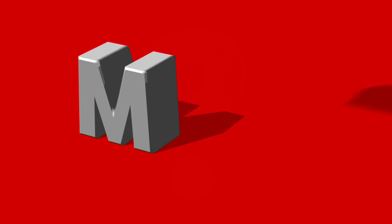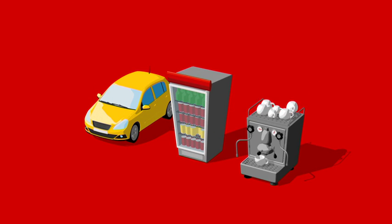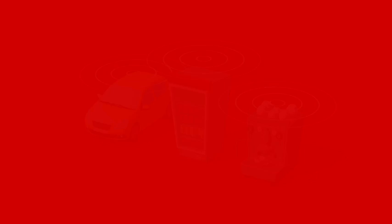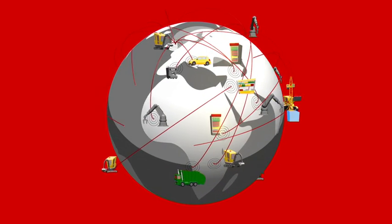But what is M2M? You might know it as the Internet of Things. But M2M stands for Machine to Machine. It's a technology that allows physical objects or machines to connect to the Internet, so they can communicate and share information over the Vodafone network without the need for human intervention.